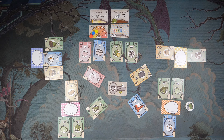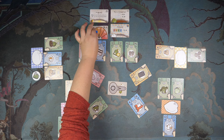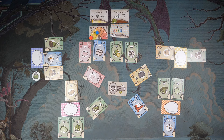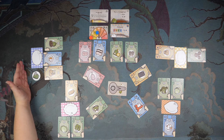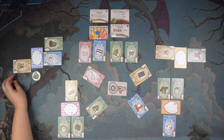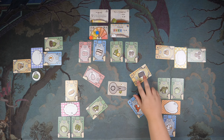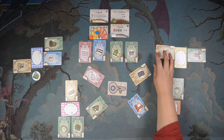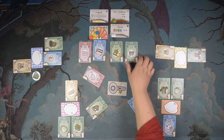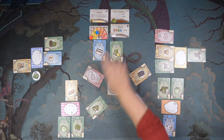First place means you get the first player token and move up on the heat track, which is good for points at end game. You also get first pick at either the pot or eating food — one action point. Second place gets two actions, but both actions have to either be in the pot or both be eating. Since they only have one card on their plate, they grab two different cards from the pot, going for color diversity for their objective.